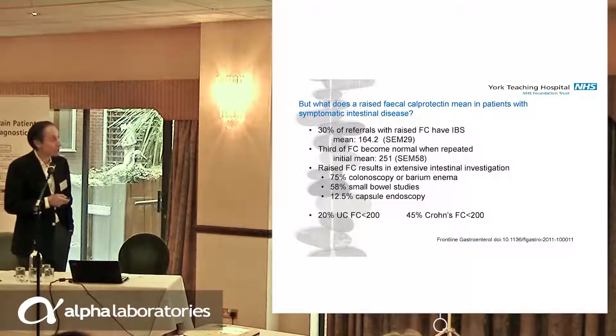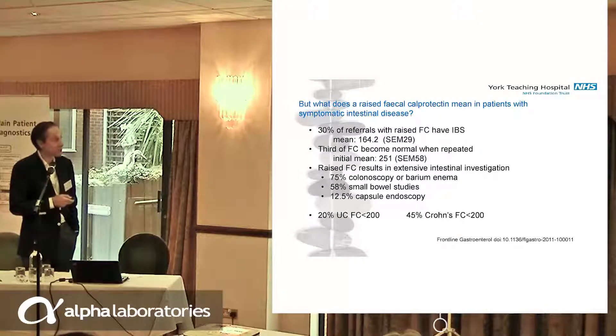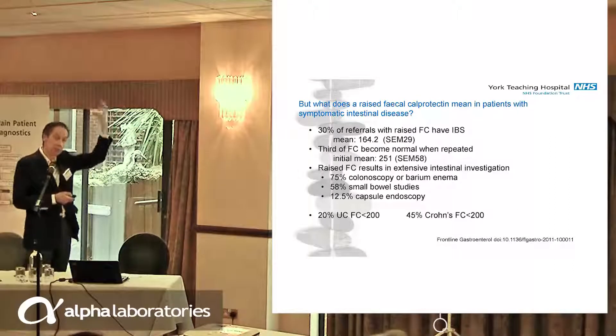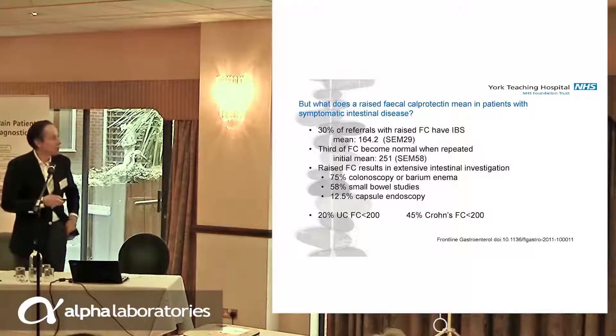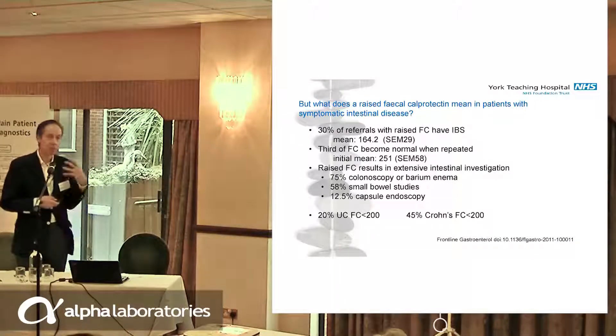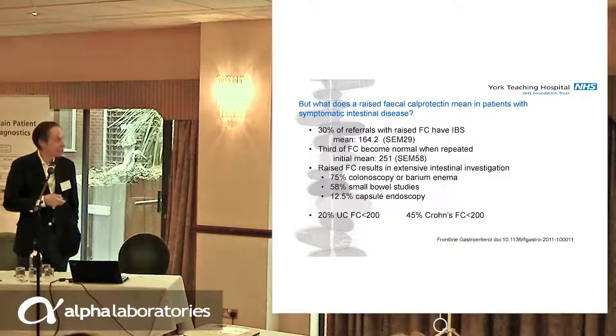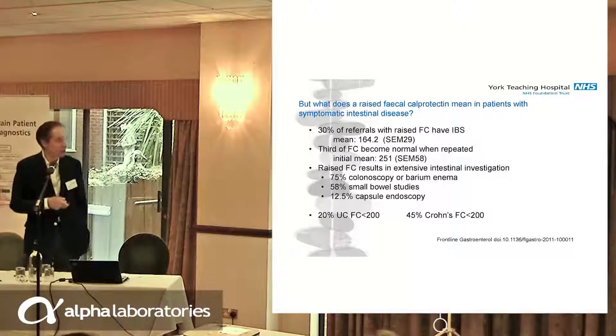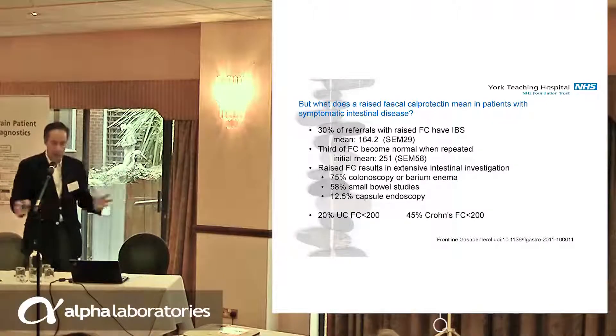The problem with calprotectin wasn't the normal calprotectin — it's the negative predictive value. It's what on earth we do with a positive faecal calprotectin. We found in our data that 30% of patients who had IBS had a raised faecal calprotectin, with a mean of 160 — three times the standard. We also found that a third of our patients would normalise their faecal calprotectin if repeated. We also knew that a raised calprotectin made clinicians over-react to the result and investigate more than necessary. Yet 20% of patients with ulcerative colitis had a calprotectin less than 200.